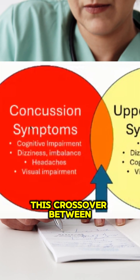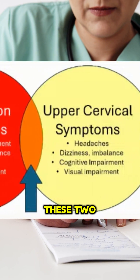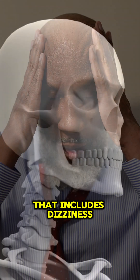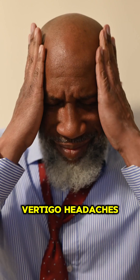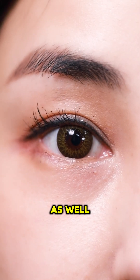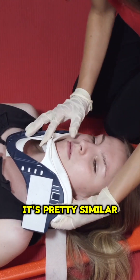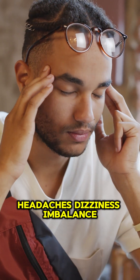Basically, we've got this crossover between these two symptom complexes: upper cervical symptoms that includes dizziness, imbalance, vertigo, headaches, cognitive impairment, and visual impairment, and other things as well. But if you also look at concussion symptoms, it's pretty similar — cognitive impairment, headaches, dizziness, imbalance, visual impairments.